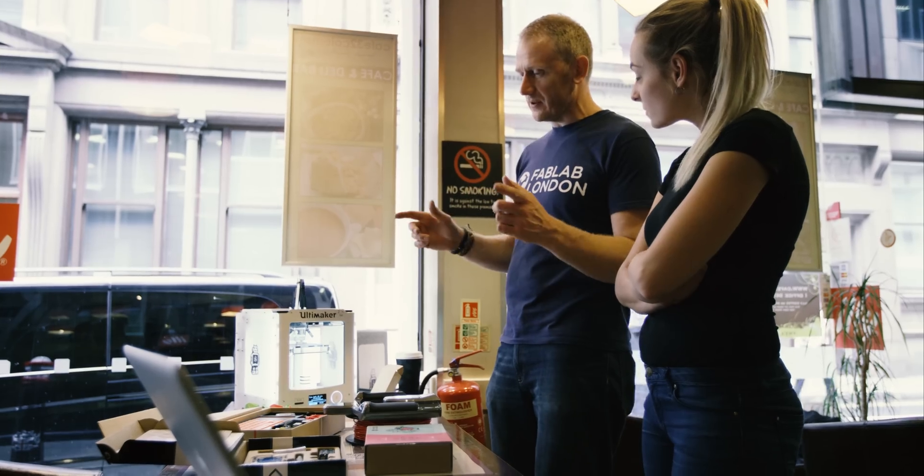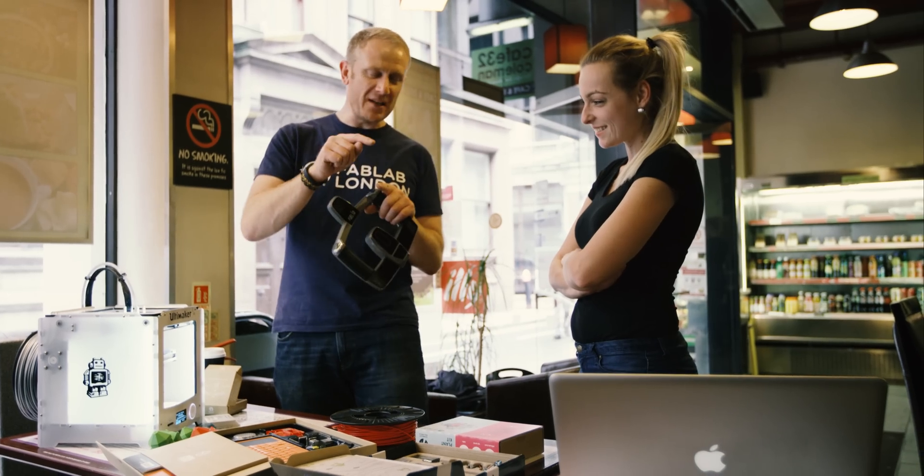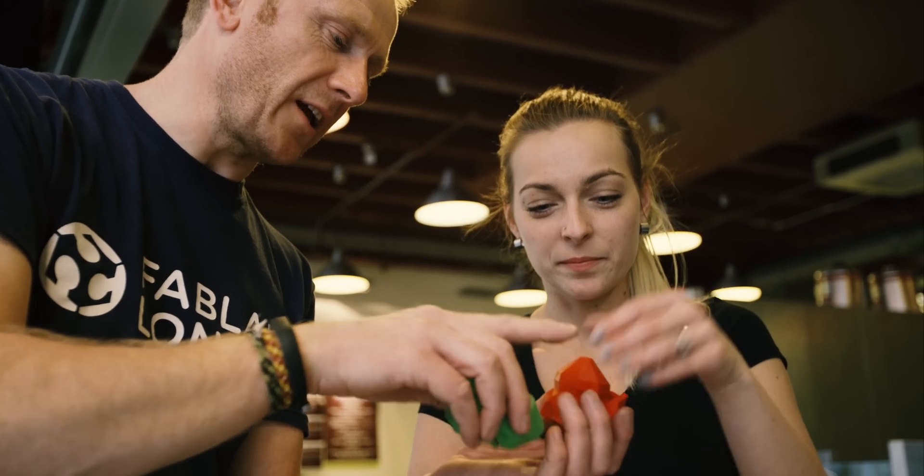As a young person in this day and age, I think it's a very exciting time to be young because you've got access to lots of different open spaces with 3D printers, laser cutters, robotics, electronics. It gives you so much opportunity as a young person.